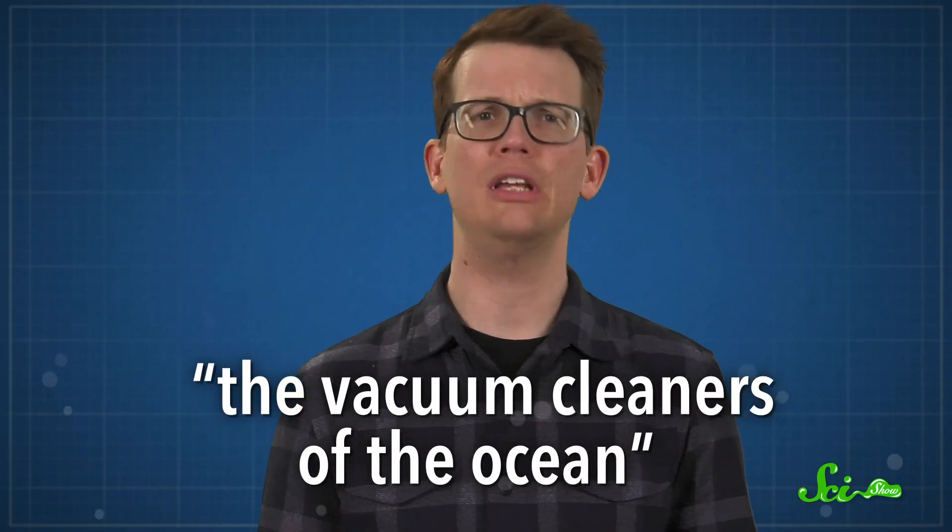In fact, they are some of the most efficient filter feeders in the sea — which is why some call them the vacuum cleaners of the ocean — and that's even more impressive considering they're about 10 centimeters long on average. Their ability to filter extremely tiny particles is also why they're able to survive in the open ocean, where bacteria and tiny photosynthesizing phytoplankton are the most common food source.